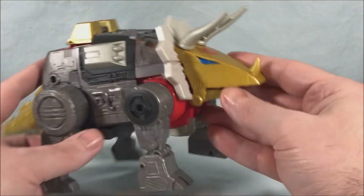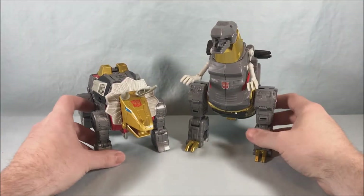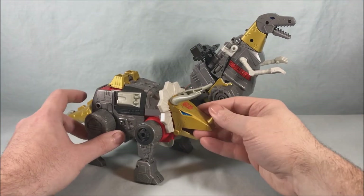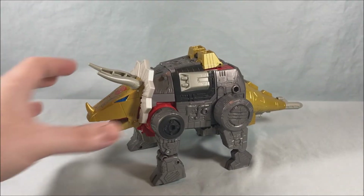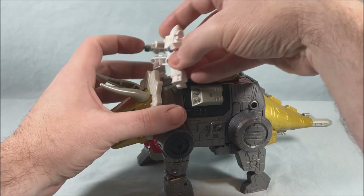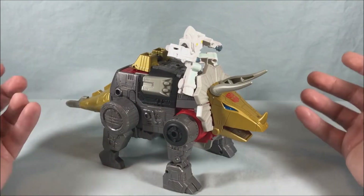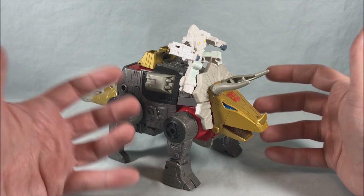He looks pretty great — you can open and close the mouth. Of course we have to do a comparison with Grimlock in dino mode. These guys look fantastic together — the gun storage works a little better for Slug than it does for Grimlock, but they both have gun storage which I appreciate. I cannot wait to get Sludge. You can also have Daniel ride Slug — he has two little spots on the back, you stretch him out and pop him onto those. It's okay, though I don't think Daniel ever rode Slug in the movie.